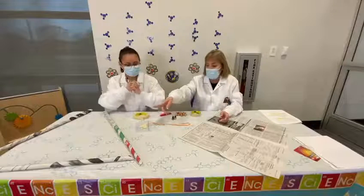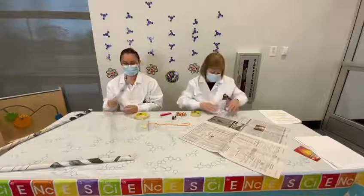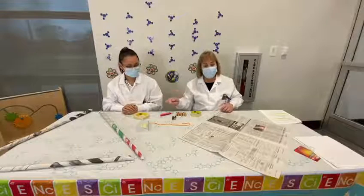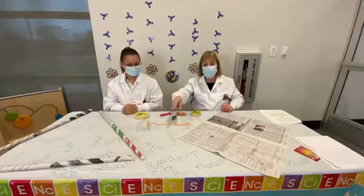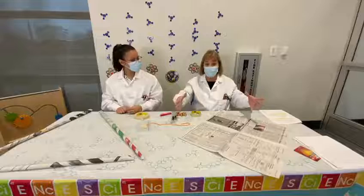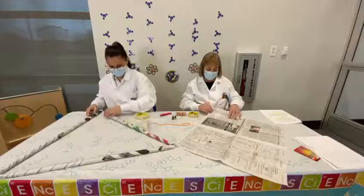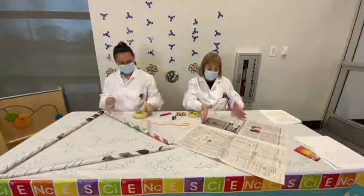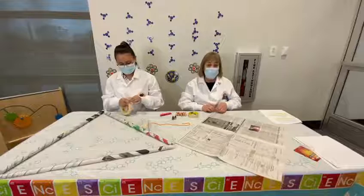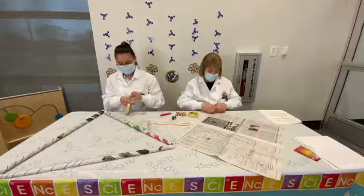I've already made three tubes for the foundation, just to save some time. I'll show you how to roll up and make a tube while Professor E is taping the foundation together — it's the base of our structure. We're starting at the corner, not on the side, but at the corner. They'll all be about the same height because newspaper sheets are the same.